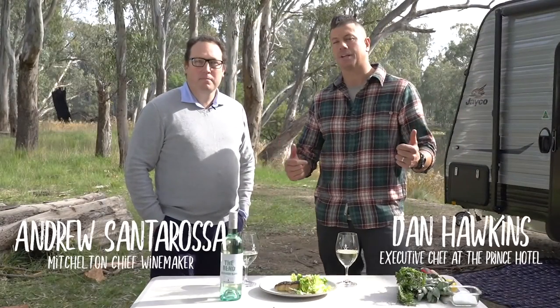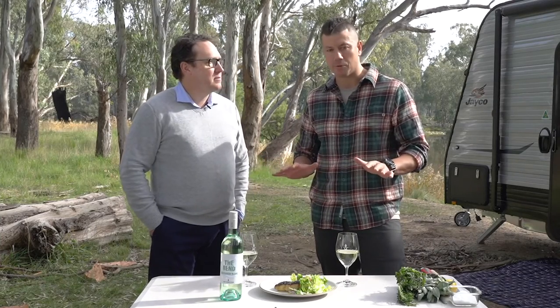Alright, g'day folks. Chef Dan Hawkins here and today I'm joined by our chief winemaker here at Mitchelton, Andrew Santarosa. We're going to talk to you a little bit about wine and food pairings.